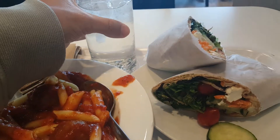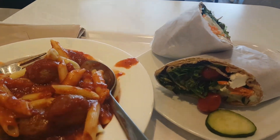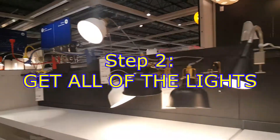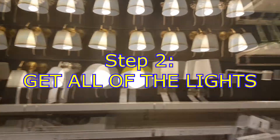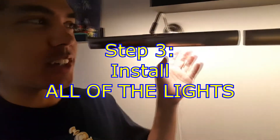So this is my IKEA meal — it's only seven dollars for a wrap, pasta, and water. That's pretty amazing. This is my wrap, so it'll be my first bite. I almost took a bite of the piece of paper!